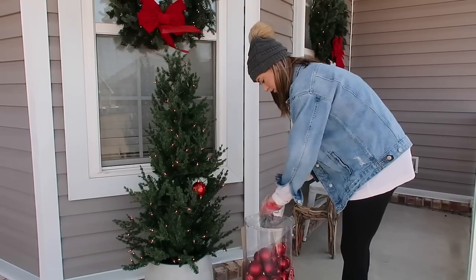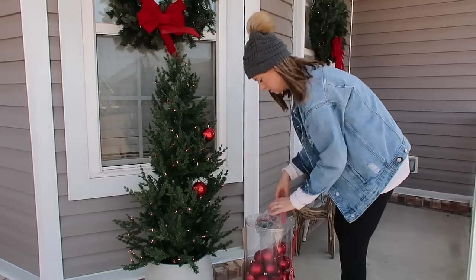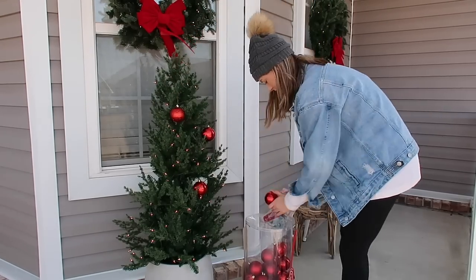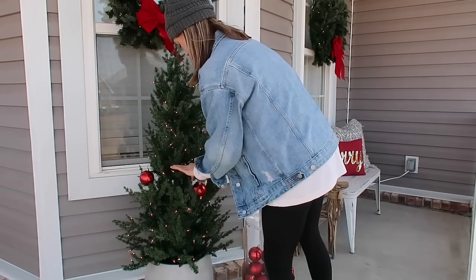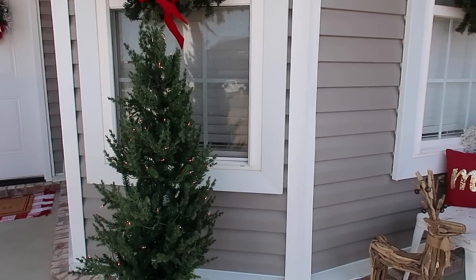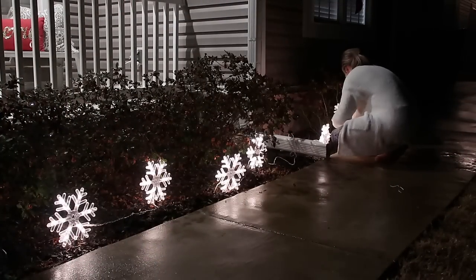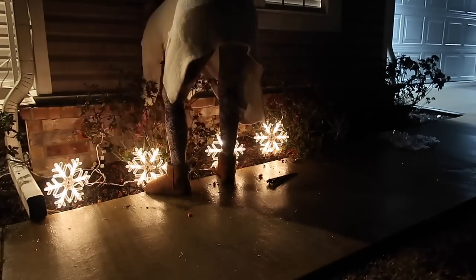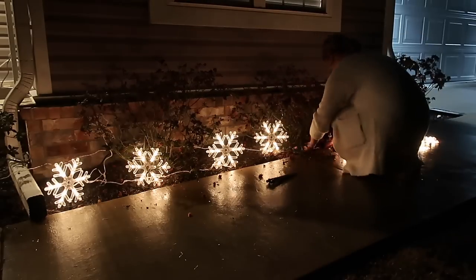I kept going back and forth on whether to put Christmas ornaments on the tree or wrap it with ribbon, but I ended up just taking the ornaments off — I think it looks prettier simple. Let me know down below if you think I should keep ornaments on or just keep it with the lights. I also found some garland for the front door! We went back later and found 18-foot strips of pre-lit garland at Home Depot. I also found cute little snowflakes at Home Depot — I said in the haul I only got one strand, but we went back and got two more when we picked up the garland.